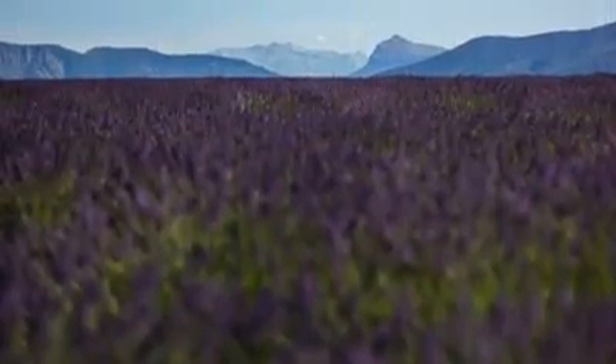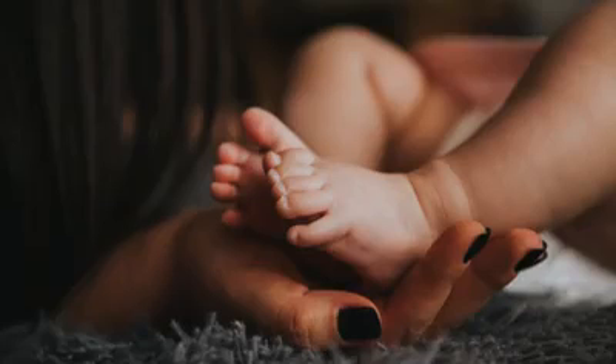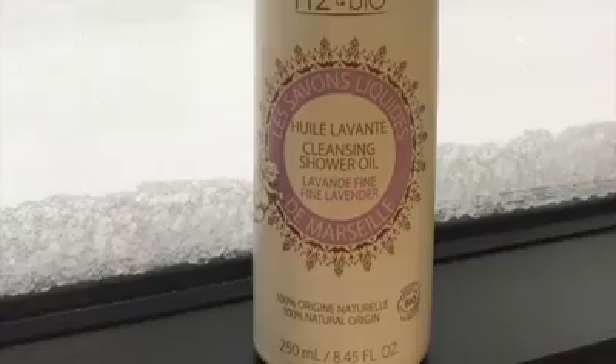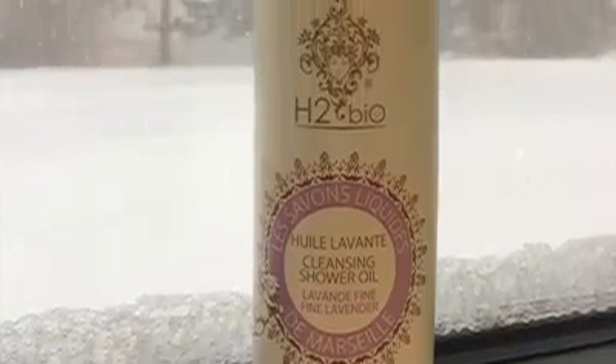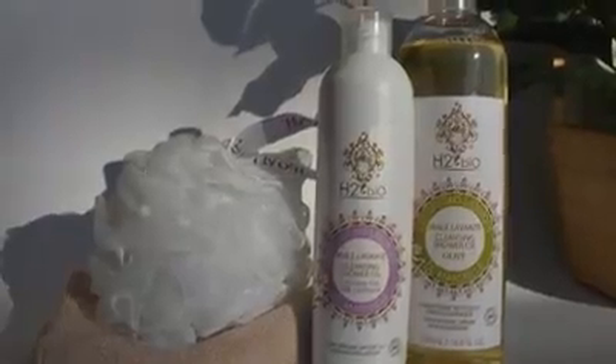It is a type of lavender that only grows above 5,000 feet and is coveted for its particularly potent soothing properties. The cleansing shower oils moisturize, calm, and soothe dry skin, and are ideal for eczema, sunburn, or blemished skin.